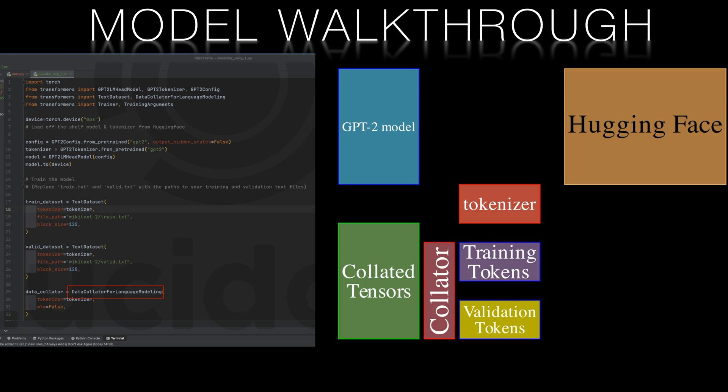Once again, the heavy lifting is done for us. We don't need to understand the details of the format of tensors that the model requires. GPT-2 is a decoder-only model — it doesn't use masked language modeling, and therefore we set the MLM flag to false.